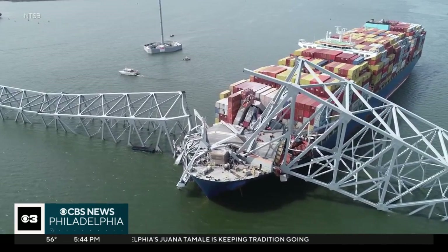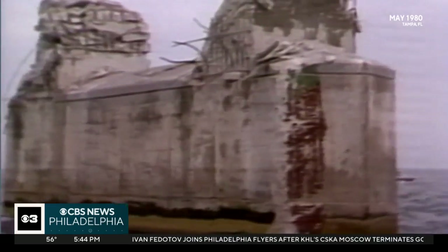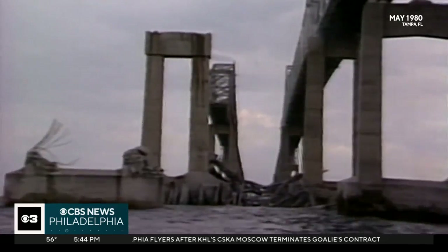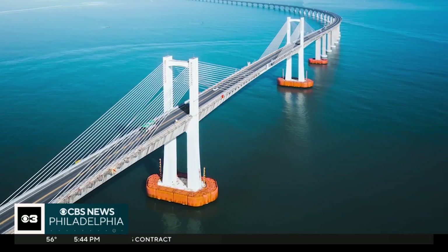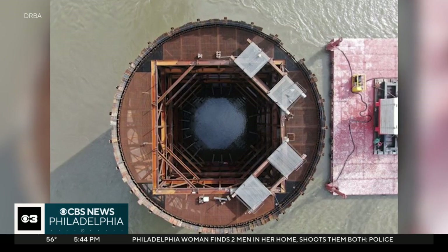Accidents like this aren't new. A similar collision more than 40 years ago at the Sunshine Skyway Bridge over Tampa Bay killed 35 people. After that, codes changed, requiring increased protection for all bridges built after 1991. Those included structures called fenders and dolphins, which absorb impact, similar to your car's bumper.